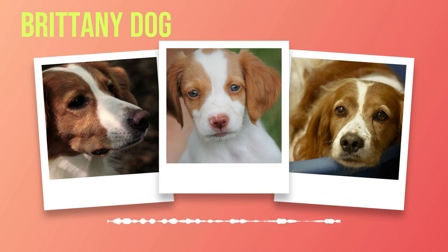Diet and nutrition play an integral role in maintaining your Brittany's overall health and longevity. A well-balanced diet suited to their age, size, activity level, and any specific dietary requirements is essential. Consult with your veterinarian to determine the appropriate type and amount of food for your furry friend — be mindful not to overfeed them, as Brittany's have a tendency towards obesity if not properly monitored. Training and socialization should begin early, exposing them to various environments, people, animals, sights, and sounds.